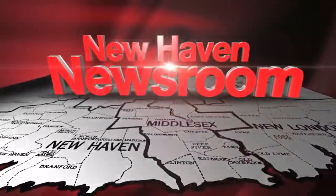Erin Logan joins us live in our New Haven Newsroom with what firefighters had to say. Putting out this fire was a bit challenging.